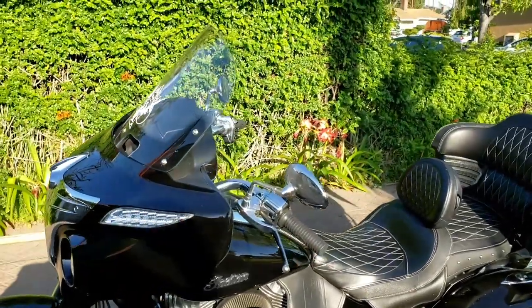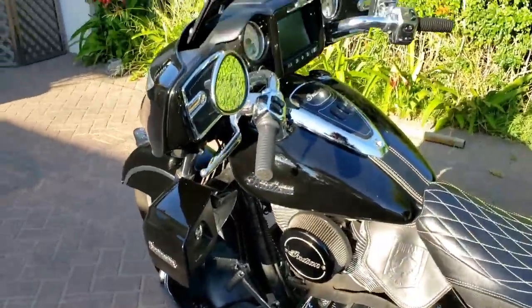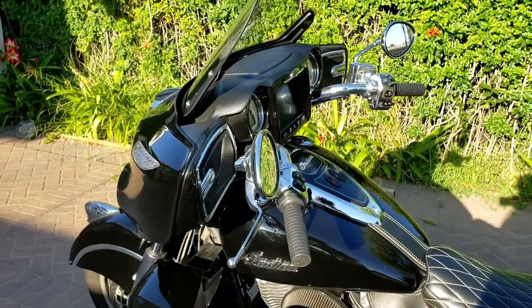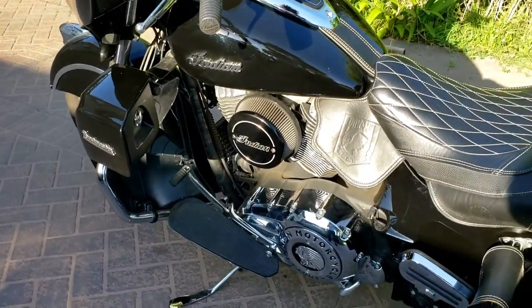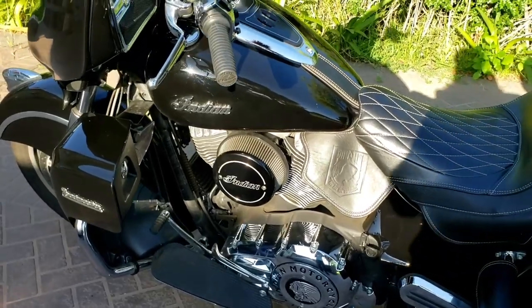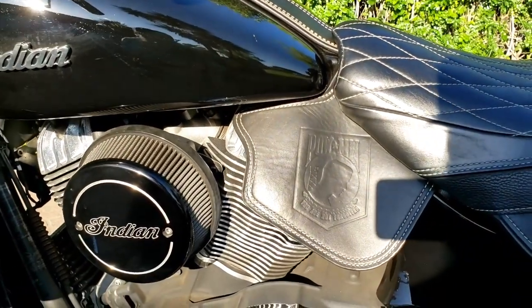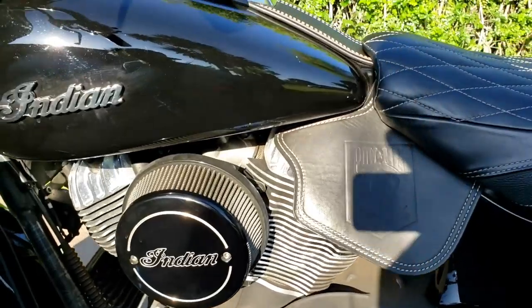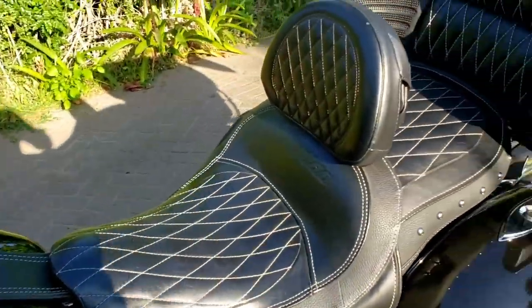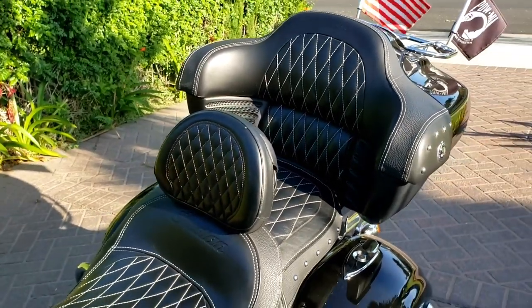I got the touring windscreen, the high flow air filter, and two inch risers for my short arms. I threw a heel shifter on just because I don't like getting stains on my shoes. One of my favorite pieces here is this Captain Itch crotch cooler with the POW MIA embroidery. And of course, you got to have the backrest for when you're crushing 500 mile days.